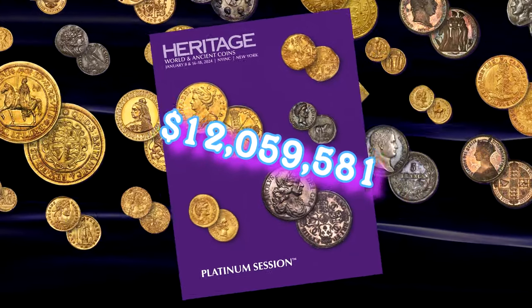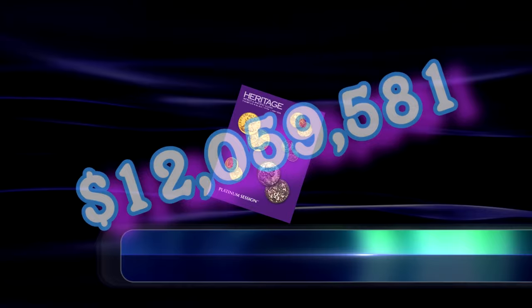Here are some of the highlights of the January New York International Numismatics Convention Platinum Session Signature Auction.